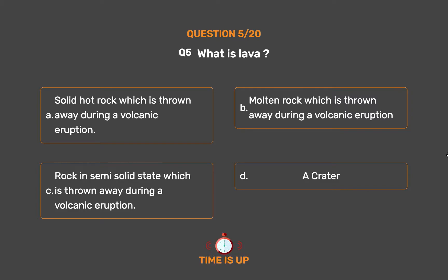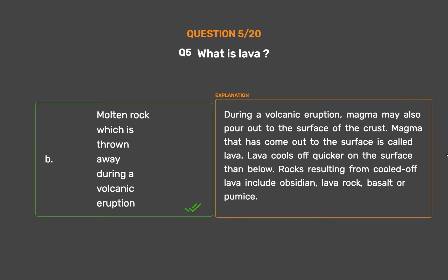The correct answer is Option B: Molten rock which is thrown away during a volcanic eruption. During a volcanic eruption, magma may pour out to the surface of the crust. Magma that has come out to the surface is called lava. Lava cools off quicker on the surface than below. Rocks resulting from cooled lava include obsidian, lava rock, basalt, or pumice.